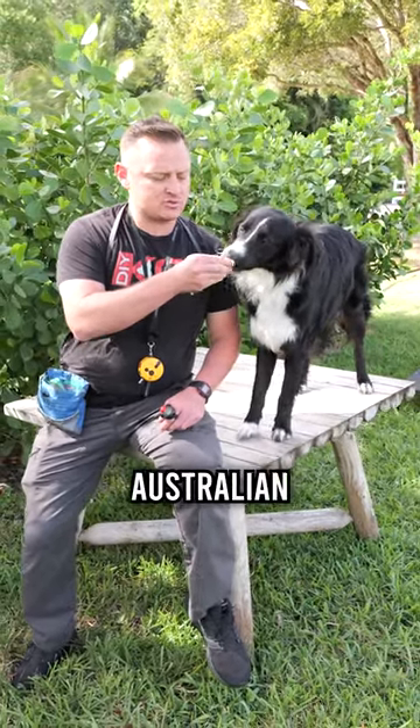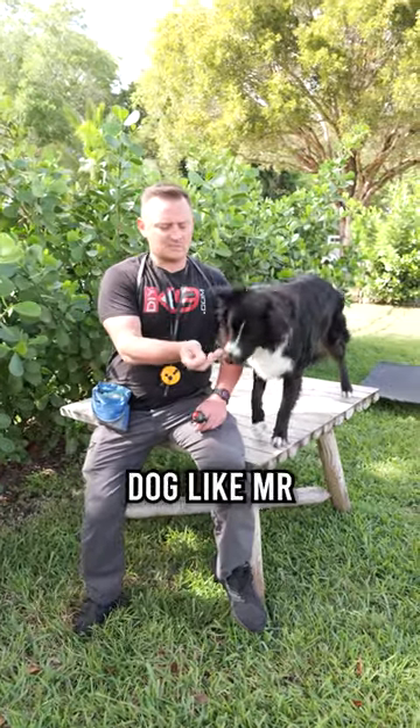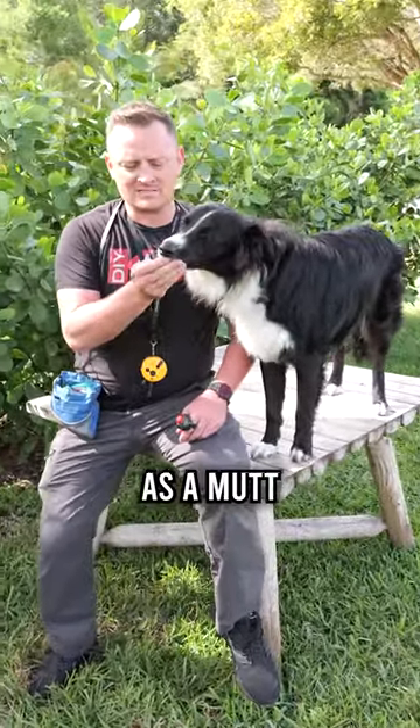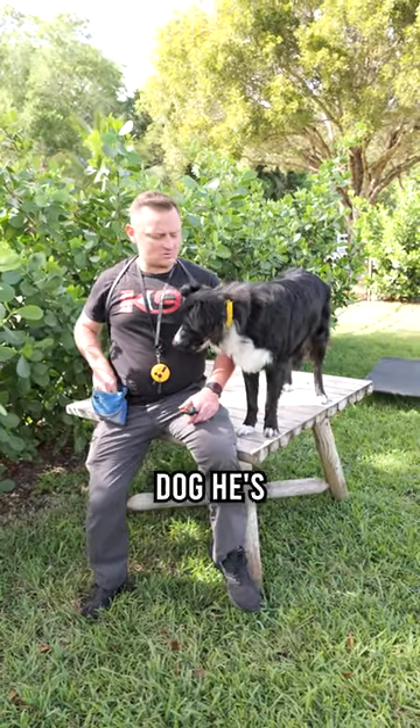He is a Border Collie and an Australian Shepherd, and that's what you get when you combine the two — a beautiful dog like Mr. Colt here. Some of you might refer to him as a mutt, but we like to call him a hybrid, or in his case a Border Aussie, which I think is an awesome dog.